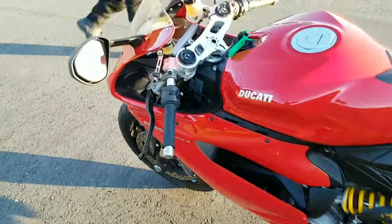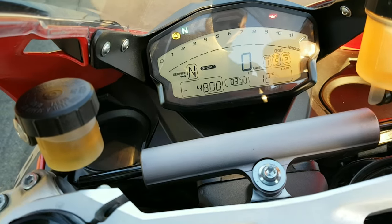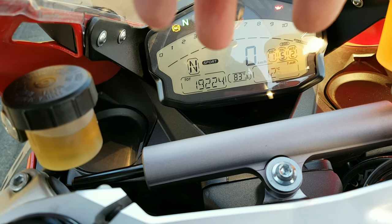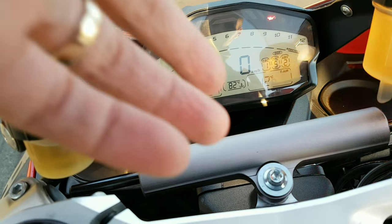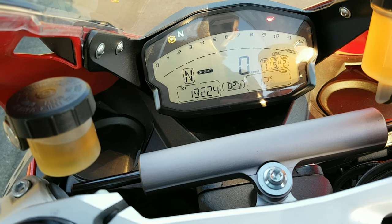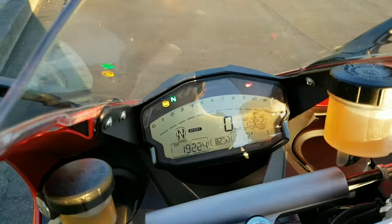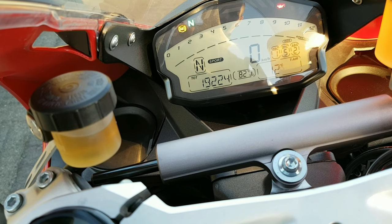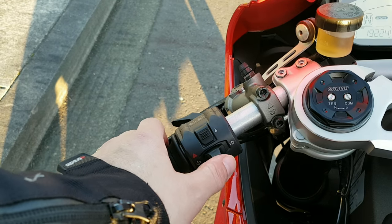I might as well show you the dash. The great thing about the dash is there's lots of information easily displayed — I can see all the different settings for traction control and ABS, I can see what mode I'm in, what gear I'm in, the temperature, and obviously my rev range up top. It's just nice — very visually appealing, concise, not confusing.